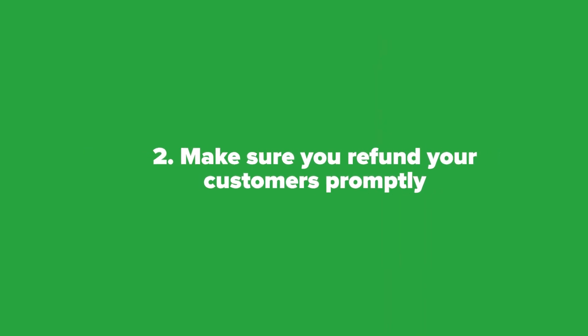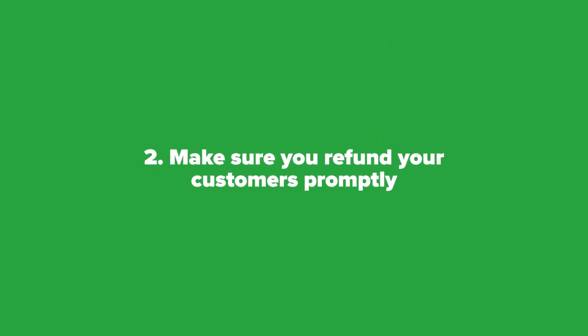Tip two: make sure you refund your customers promptly. Otherwise, people naturally get impatient and choose the faster option of charging back their credit card.